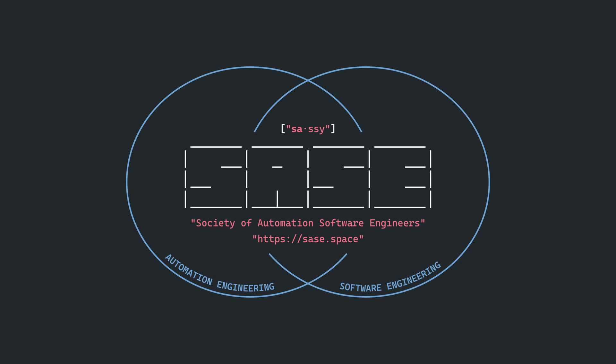Hi there! This video is sponsored by SASE, a growing community of peers at the intersection of automation and software engineering. More on that later.